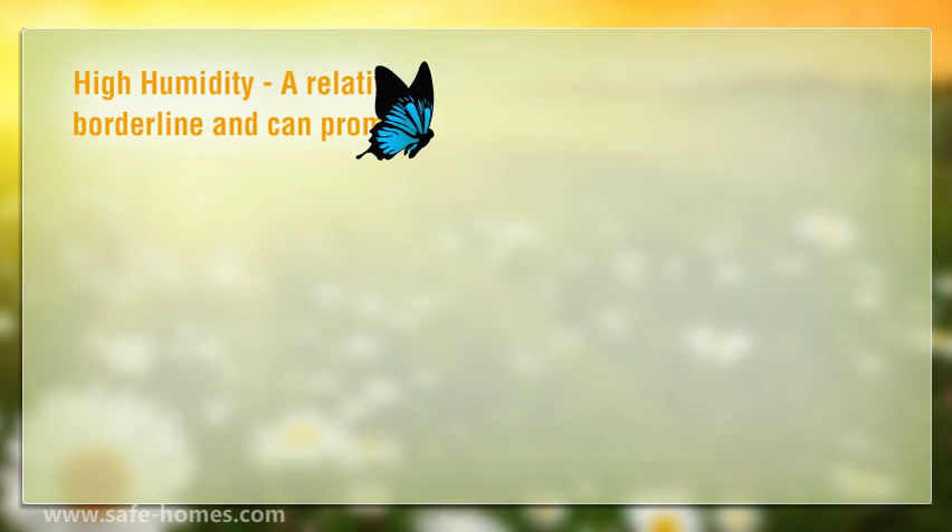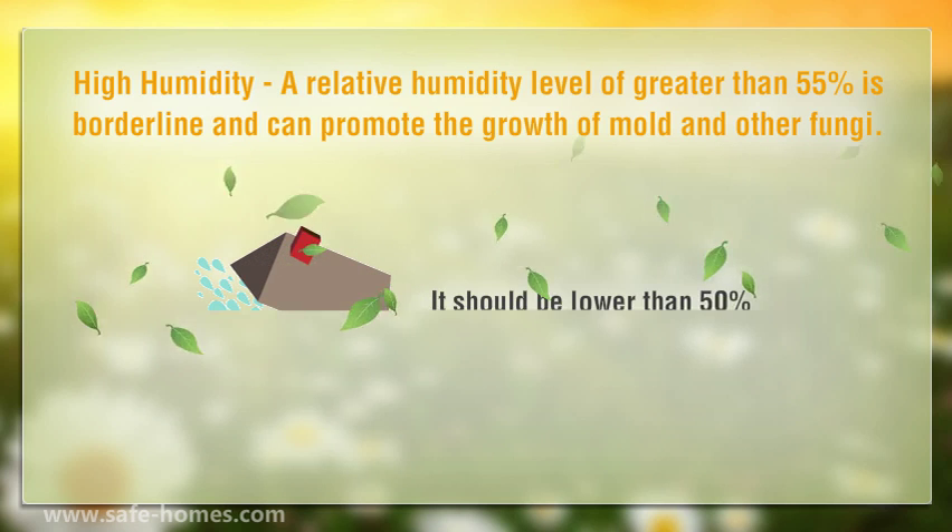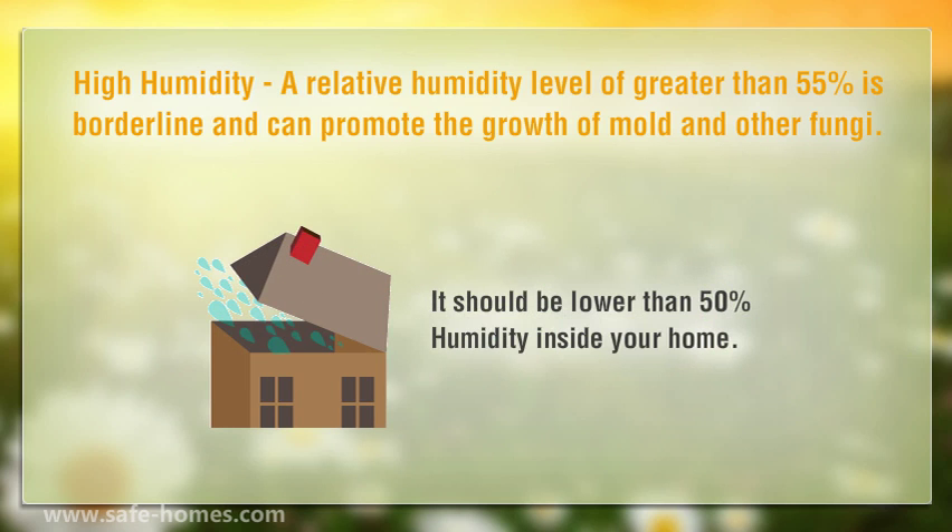High humidity. A relative humidity level of greater than 55% is borderline and can promote the growth of mold and other fungi. It should be lower than 50% humidity inside your home.